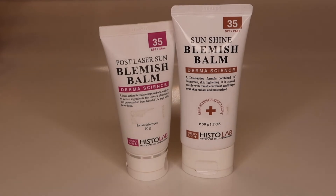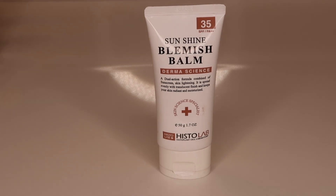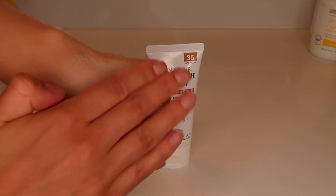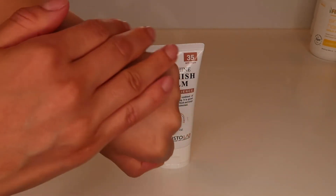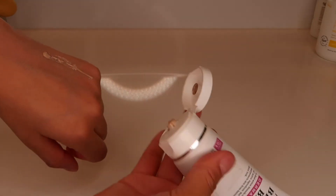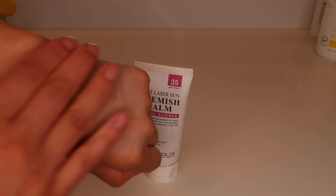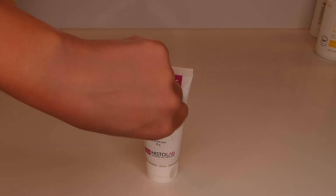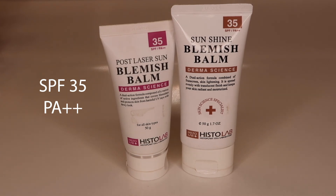For those who want to add some coverage, our blemish balms are made just for you. The Sunshine Blemish Balm will cover your blemishes and protect your skin from harmful UVB and UVA rays, and was formulated to keep your skin moisturized and provide a radiant dewy look. The Post Laser Sun Blemish Balm is perfect to hide any imperfections, especially if your skin is healing from recent cosmetic procedures. Both blemish balms come with SPF 35 and a PA++ rating.